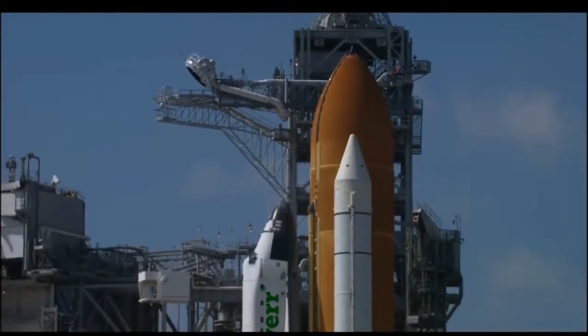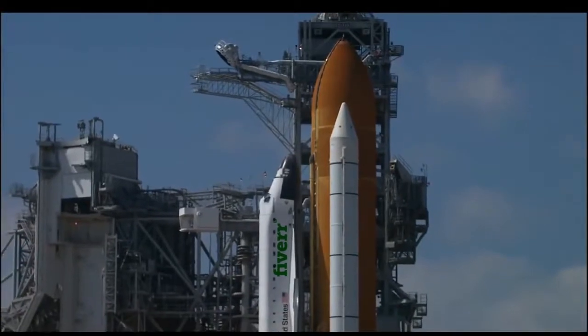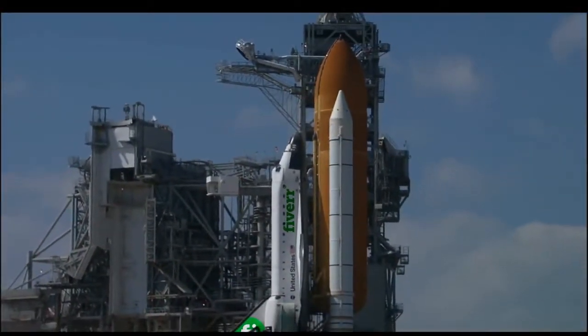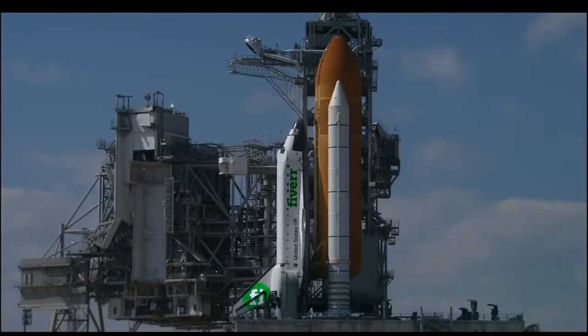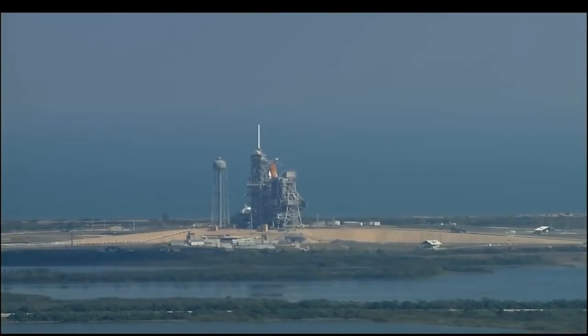Internal power supplies. Just one minute away from the 97th Space Shuttle launch. Orbiter computers have positioned the vent doors to launch configuration. At T-minus 31 seconds, Endeavor's onboard computers will have control of the vehicle functions. We have a go for auto-sequence start.